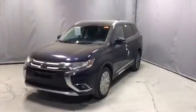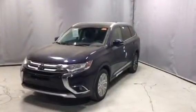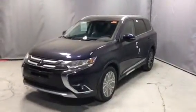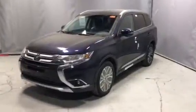Hey Greg, I promised I'd shoot you a video on the ES Premium and here it is — it just landed, so it's a little dirty, my apologies, but I had to get this video off to you as quickly as I could. I'm just going to show you some of the features of this awesome vehicle and I hope you enjoy the video.